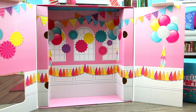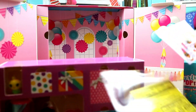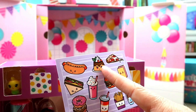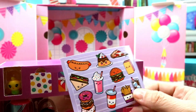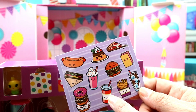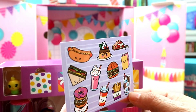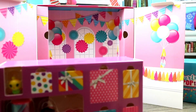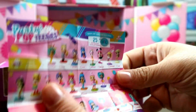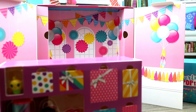We got some stickers — we got a hot dog, some kind of flan or cake, pizza (my favorite!), a little sandwich, a little milkshake with sprinkles, donuts with sprinkles, a soda, fries, another soda in a cup, an ice cream sandwich, and a burger. Yum — bring on the burgers! Those are super cute stickers. And here we have our checklist.